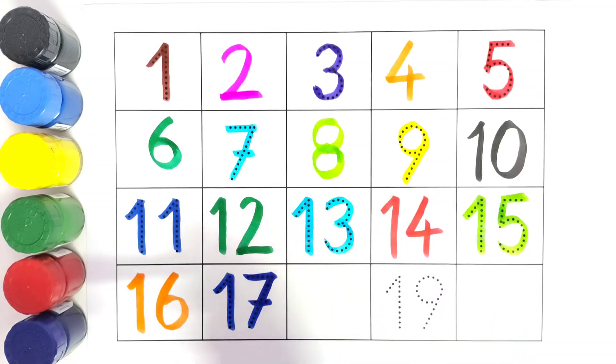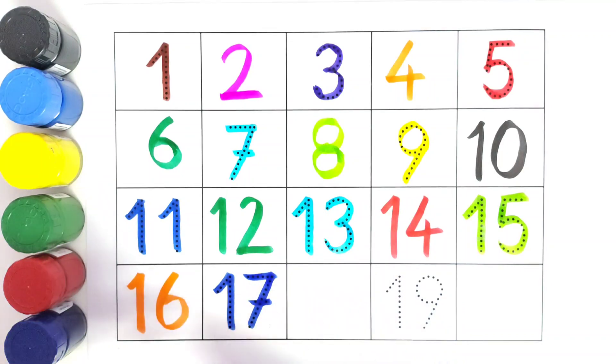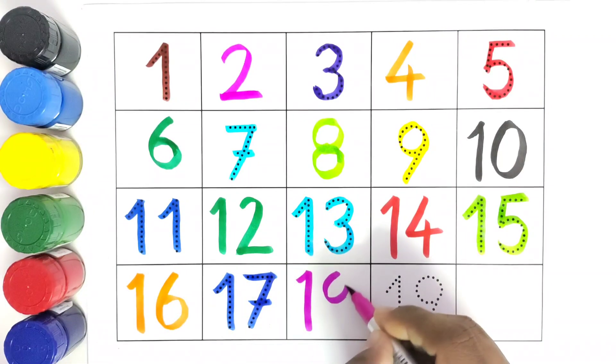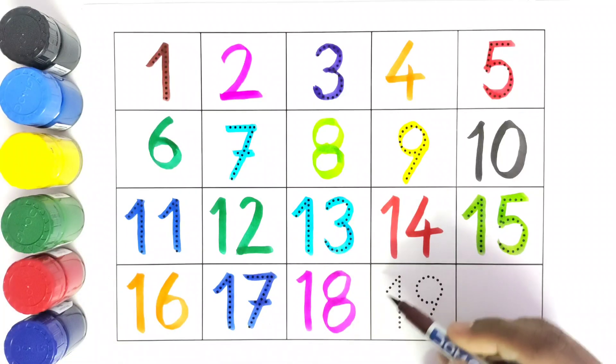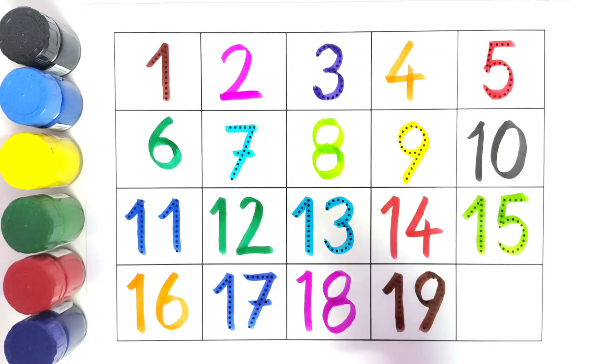We will write eighteen. What comes after eighteen? We will write nineteen. Nineteen.